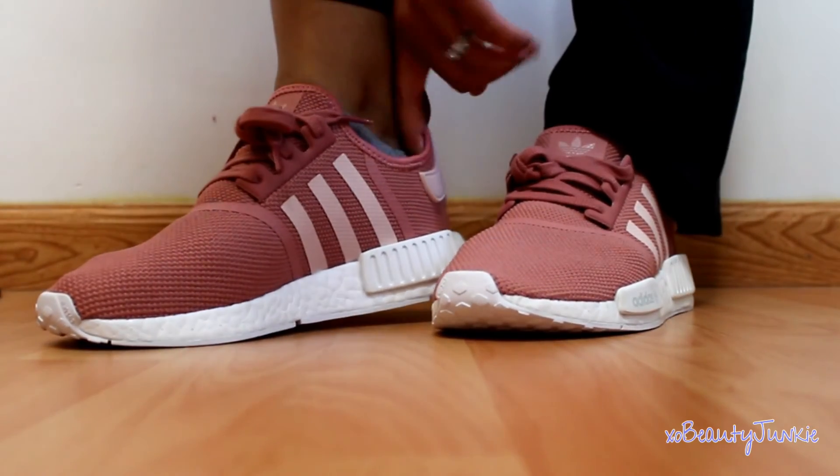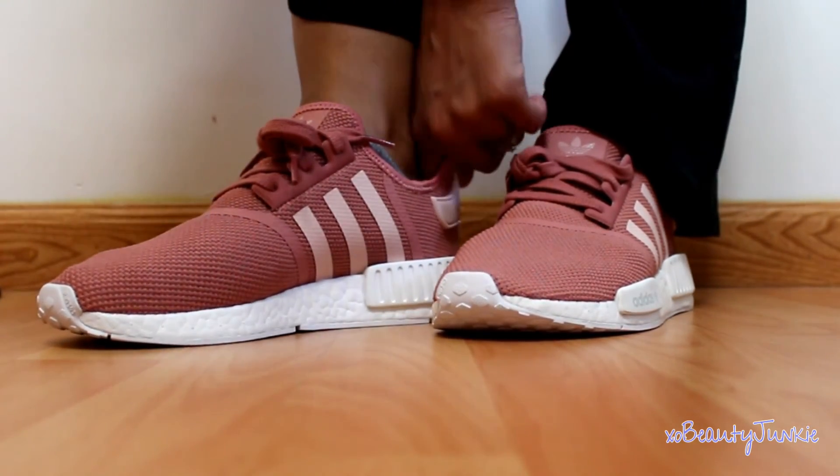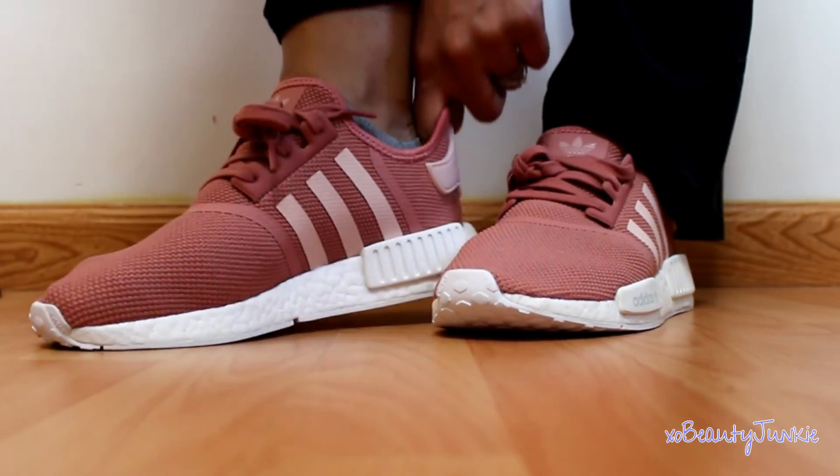With sizing, Adidas is known to run a little bigger than normal. I got these in an 8.5 and I'm usually a 9 in all my other shoes. Even then, I feel like it's a little bit big — I probably could have gotten away with an 8 as well. When I'm walking in them I feel like my feet slide forward and there's a little bit of space in the back.